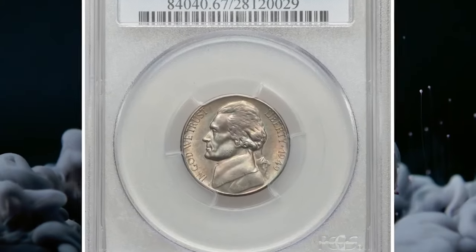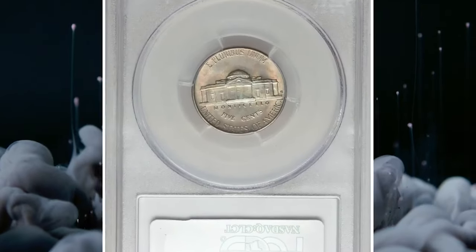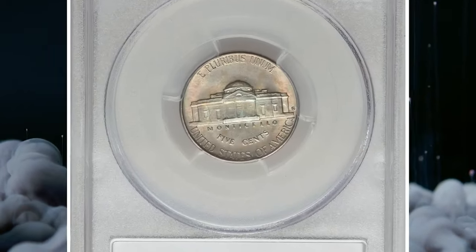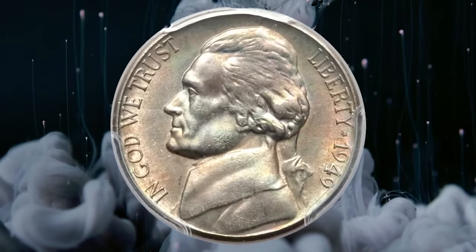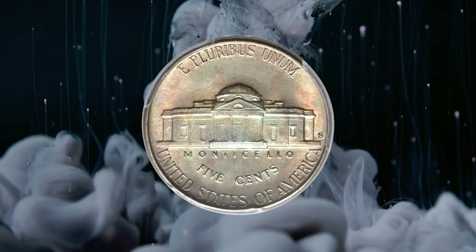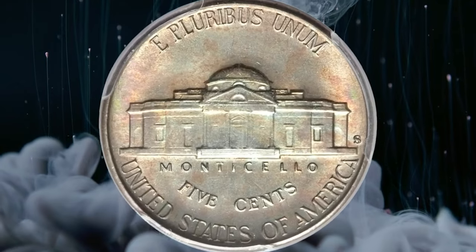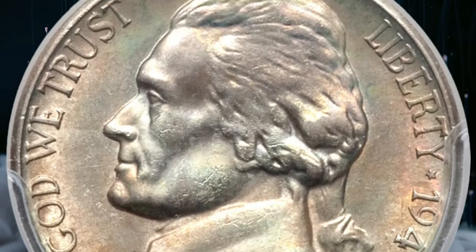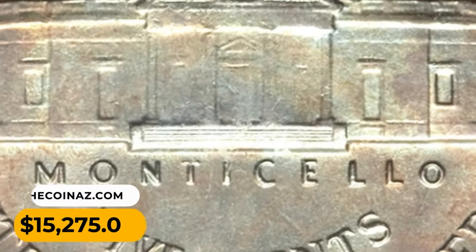This is a 1949S Jefferson Nickel in MS67 condition with full steps. Vivid rings of iridescent toning surround the rims on each side, with lighter-toned centers, and bright mint luster is seen beneath the toning. The 1949S is a remarkably scarce issue with a full-step incidence estimated at 1 in 150 coins. This scarce gem was sold for $15,275.